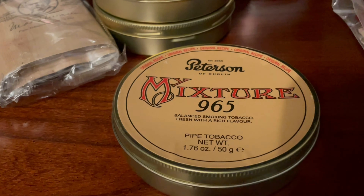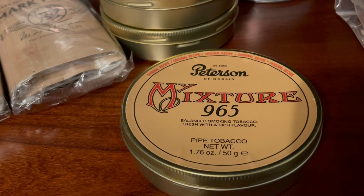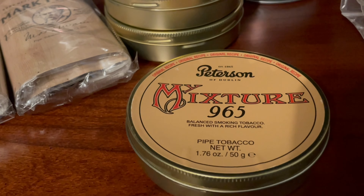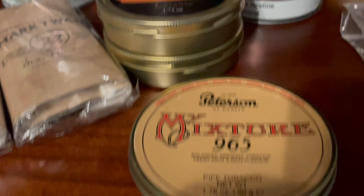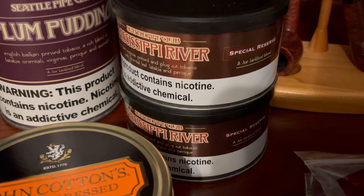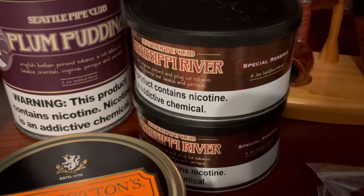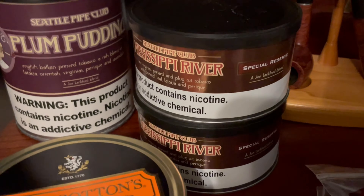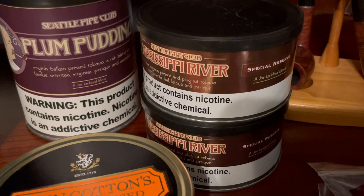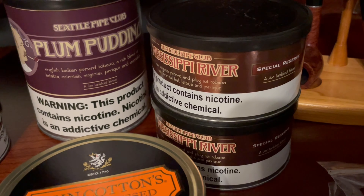Peterson My Mixture 965 — have not tried that yet, looking forward to it. Again, supposed to be a slightly sweet English. Then moving up, Two Tens, a Mississippi River Special Reserve — a nice English. I liked Mississippi River Special Reserve. It's supposed to have some more high-quality, rare, flue-cured Virginias. Then Plum Pudding — everybody's familiar with that, an English blend that most people seem to like.